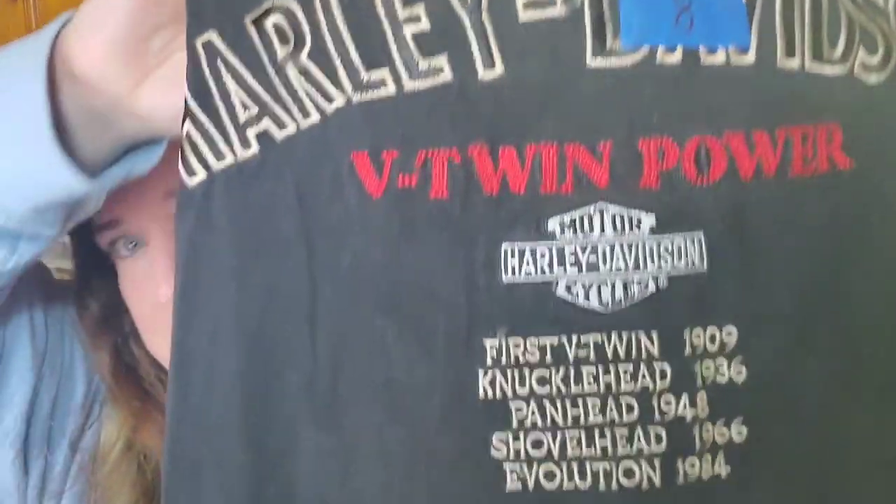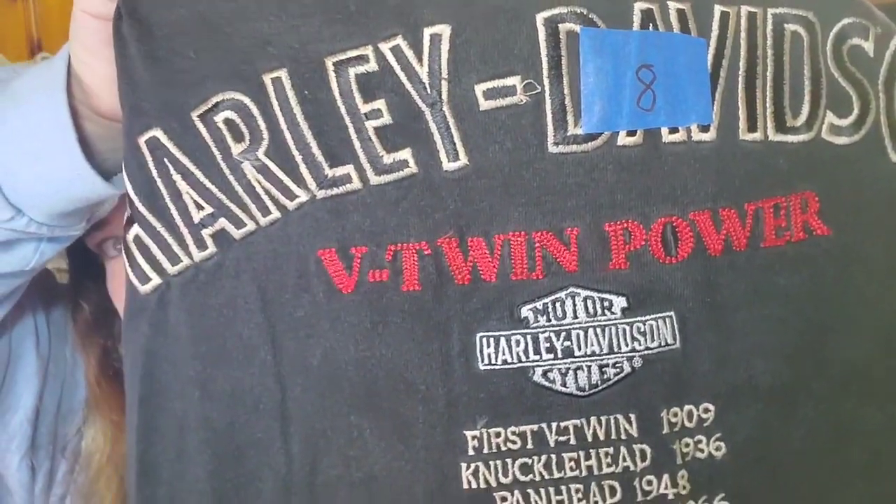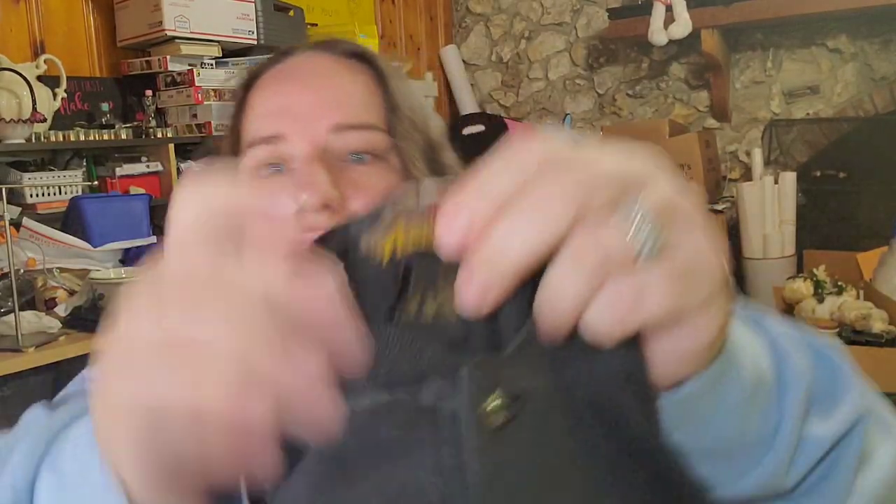I have been doing free shipping on the shirts. This is a V-Twin Power Harley Davidson shirt in XL, from the same lot — $4 for the shirt. It sold for $27 free shipping. Shipping on this will probably be about $7.50 with $4 cost in, so about a $10 to $12 profit. This one is going international.